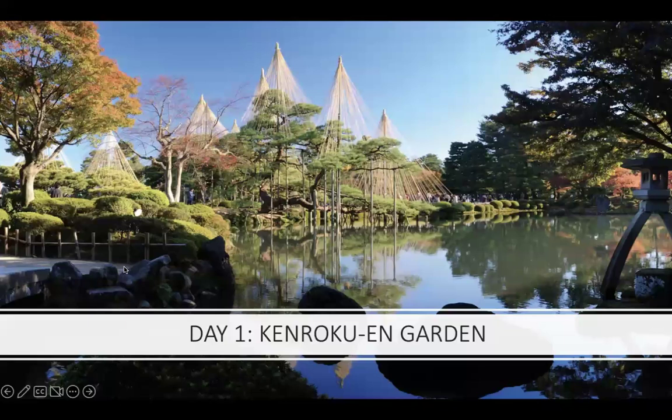We begin at the Kenroku-en Gardens, which is a visual spectacle — one of Japan's most beautiful landscapes, very highly acclaimed. It was formerly the outer garden of Kanazawa Castle, constructed over two centuries ago, and today it's open to the public. It features a different look with every season, making it almost a different photographic experience no matter when you go. It's a space of seclusion and antiquity with beautiful views, tea houses, stunning viewpoints, hidden nooks with ponds, and small waterfalls — very easy to spend a few hours taking it all in.